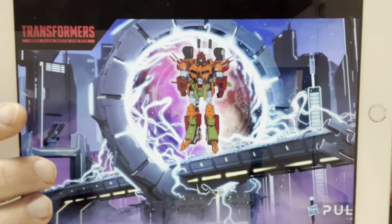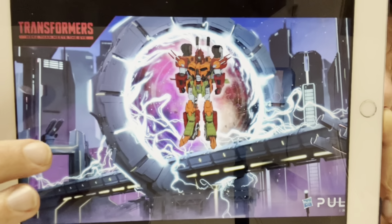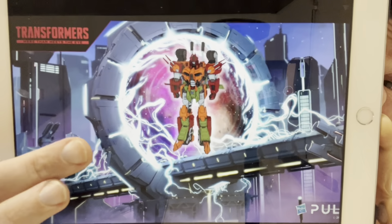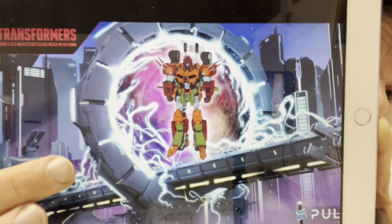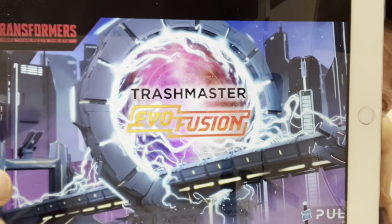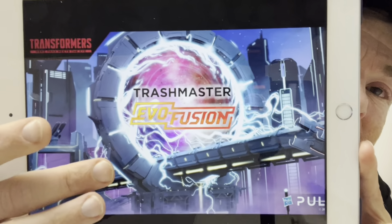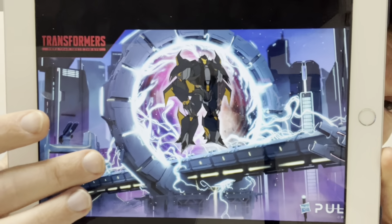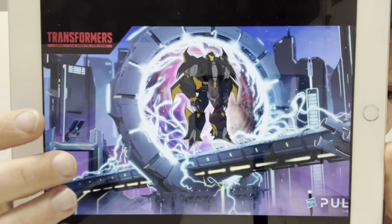Moving up to Voyager class, Bludgeon is confirmed. We've seen partial test pieces of Bludgeon before. The next Voyager is Trashmaster, another Junkion - we saw a test piece of a Junkion figure and everybody suspected it was going to be the garbage truck, and they've pretty much nailed it. The only slightly deflating point is that we basically guessed exactly what it was going to be. Then the Leader class figure is going to be Dreadwing from the Prime universe, using the Skyquake mold.